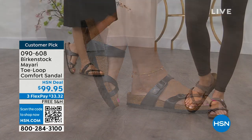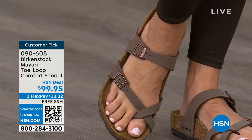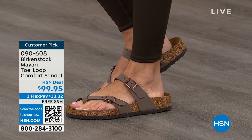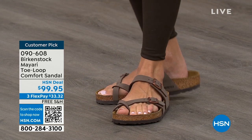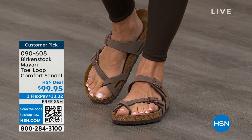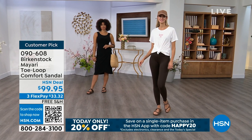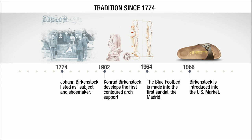You slip it on and the adjustable buckles on top and bottom get them right where you want them. If you wear Birkenstock already, you probably live in them and don't want to wear any other shoes. If you're just looking for new styles and new colors, it's great that you can shop at a place you already love — HSN or hsn.com. You can read reviews because these are customer picks, and then get the brands that you want.